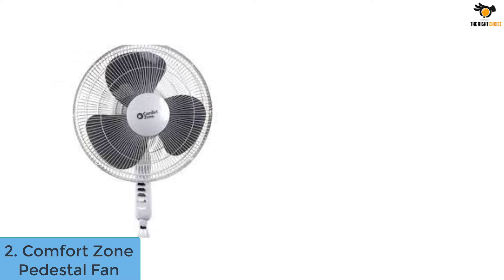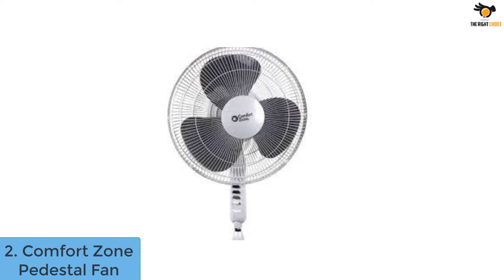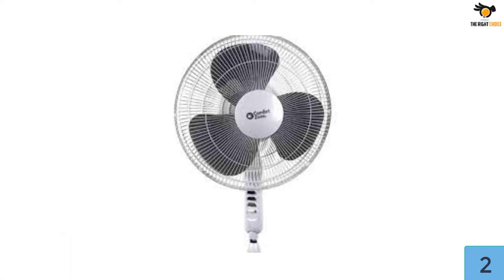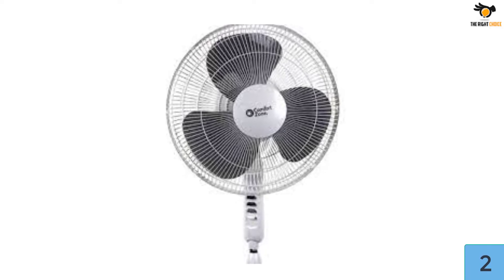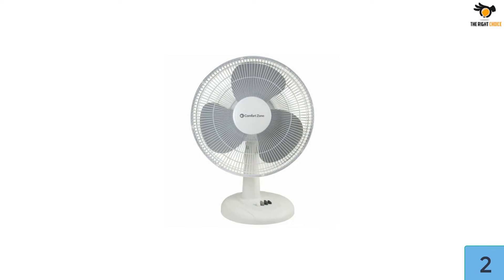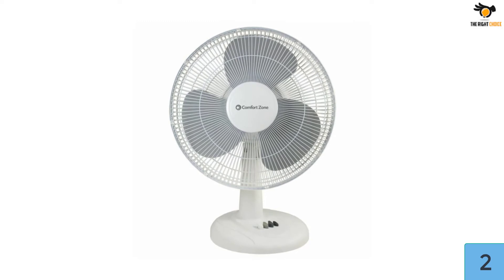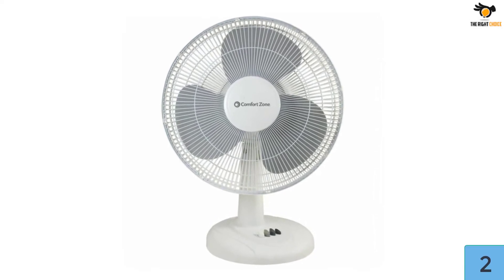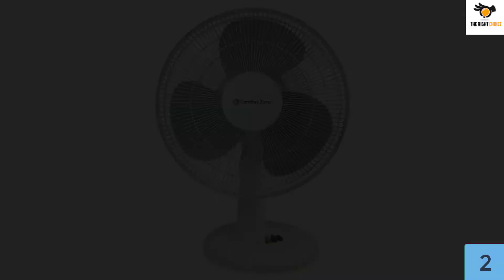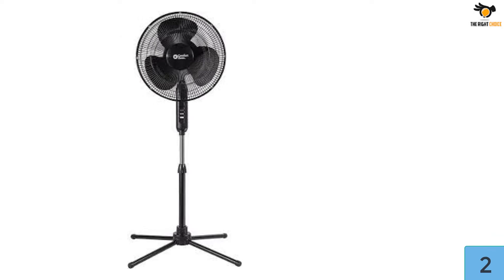Number 2: Comfort Zone Pedestal Fan. If you're on a tight budget and looking for a good deal for the price, this pedestal fan from Comfort Zone is a good choice. It comes with 90-degree oscillating capability and 16-inch blades that produce airflow enough to cool down a small to medium size room. There's no remote control, but you can adjust the height and tilt controls, which is great considering the price. There are three speed controls, and surprisingly the fan operates at low noise levels. It's super easy to install as the base comes completely pre-assembled.